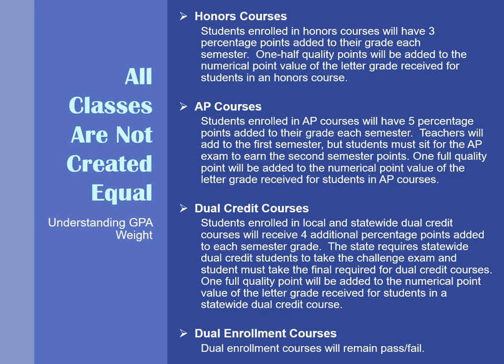This slide shows you how to understand weighted GPA. There's a description of honors courses, AP courses, dual credit courses, and dual enrollment courses. As you move through high school we will discuss these in more detail, but if you have any questions, feel free to reach out to your counselor.